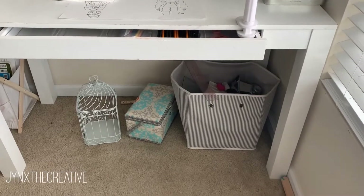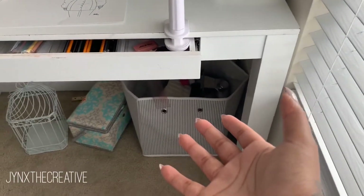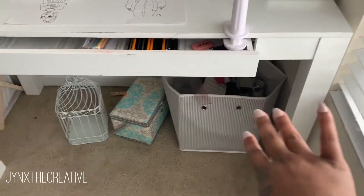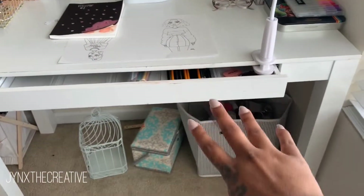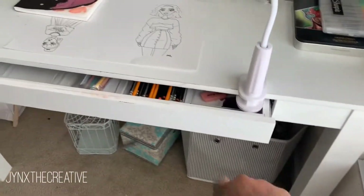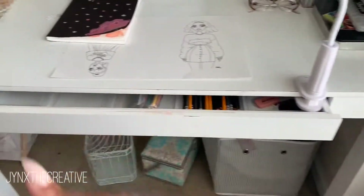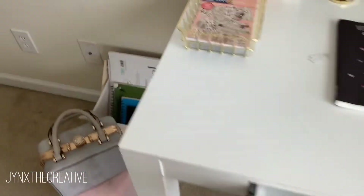Right under there's just more stuff — this whole container here is full of my polymer clay and my polymer clay supplies, tools, and everything. I do use my desk for that. Those two containers are empty right now, but I like using my sewing kit to help me move my markers around and different things, just for easy accessibility.